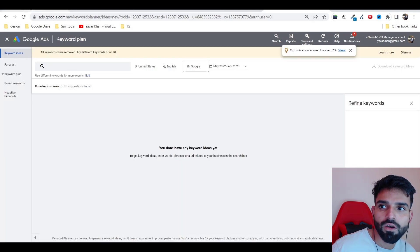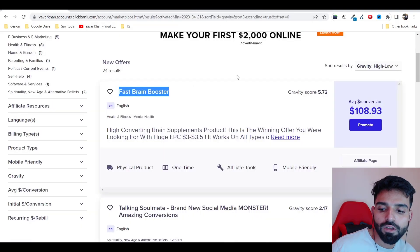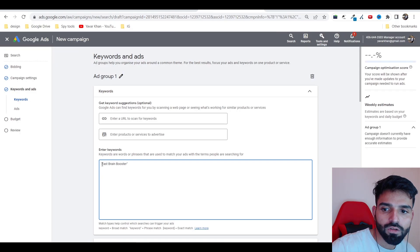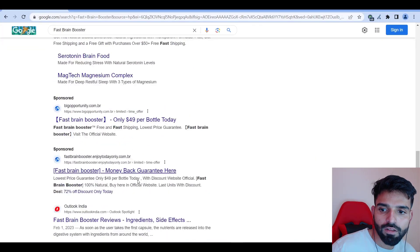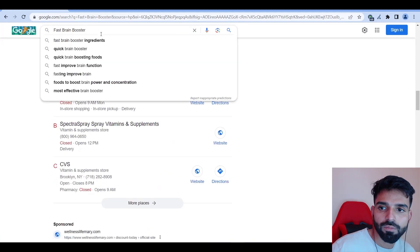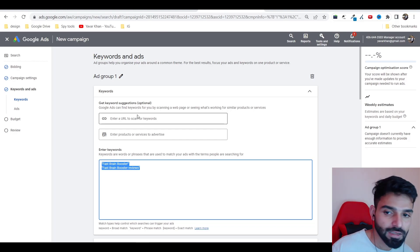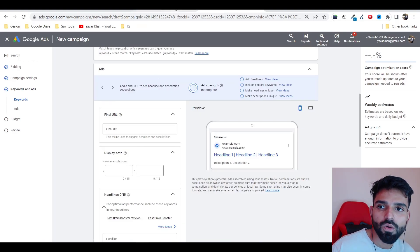For keywords, take the product name — like 'Fast Brain Booster' — and set it to phrase match. Also look at what other people are searching: ingredients, reviews. Using broad terms like 'reviews' will cover many keyword variations. Once you start making money, you can optimize — add negative keywords, focus on profitable keywords, and disable the ones that aren't converting.